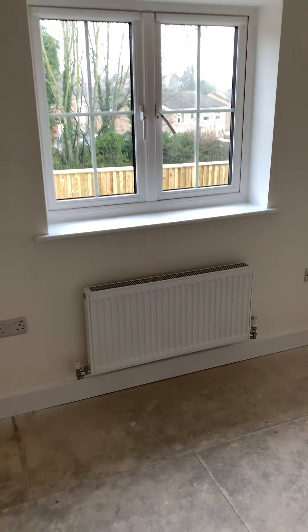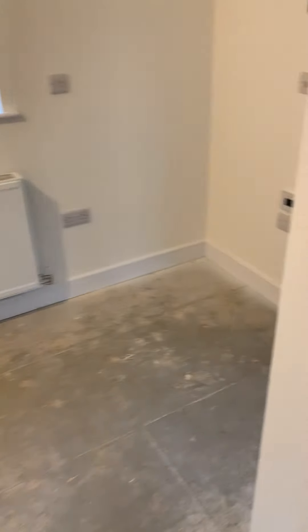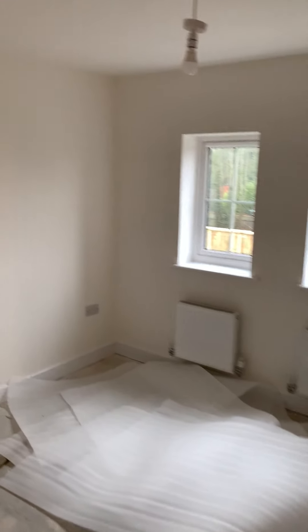Bedroom two — nice view, I think. Bedroom one — got nice double windows. Sockets either side of the bed, there's quite a decent space between that, to allow for king size etc. TV points, two radiators in that one.